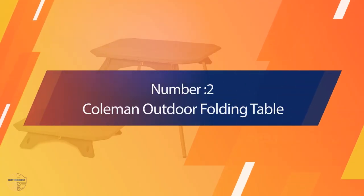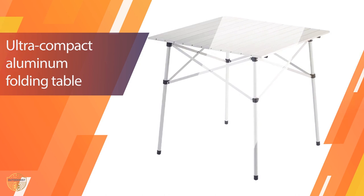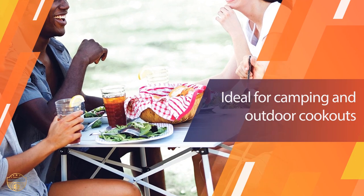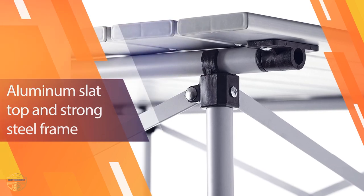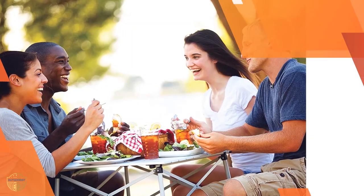Number 2. Coleman Outdoor Folding Table. The Coleman Outdoor Folding Table is designed to provide an ideal surface for eating or relaxing in the outdoors. It's perfect for camping, picnics, tailgating, and more. The table has a unique folding design that allows you to easily store it inside your vehicle when you're not using it. It is made of durable aluminum and comes with a convenient carrying handle.